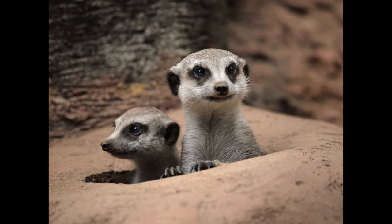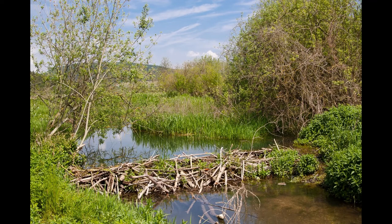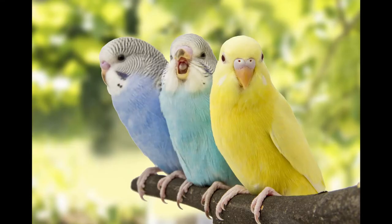Some animals are amazing engineers. Think of a beaver building its home. A beaver's home is called a lodge. It looks very untidy above the water, but underneath it is very well designed.